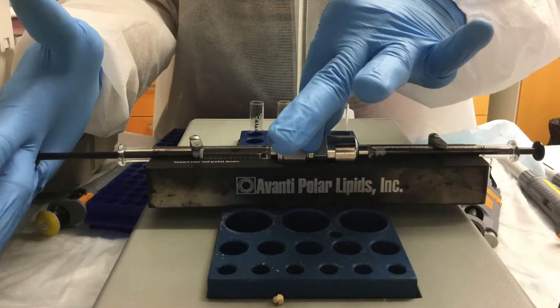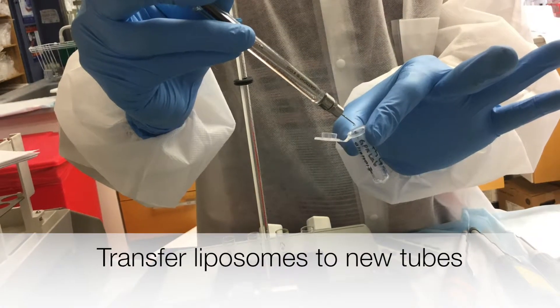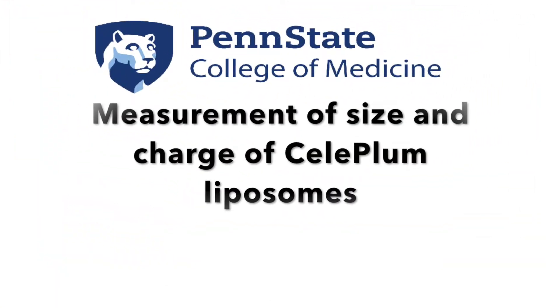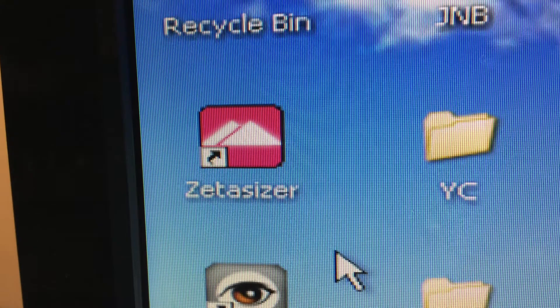Pass the solution back and forth 10 to 12 times, or until the solution becomes clear and easy to pass from one side to the other. The liposomes are now ready to check for size and charge. To measure the size and charge of the liposomes, use a Malvern zetasizer.